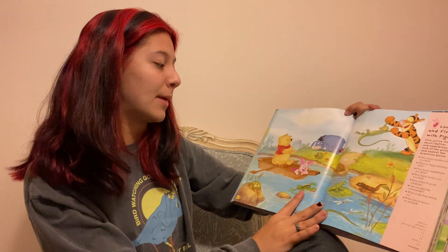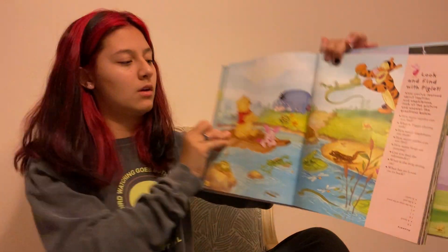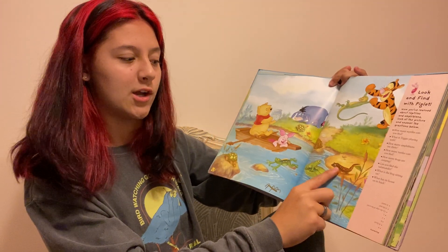Can you find the salamander? Go ahead and find the salamander. Here's the salamander — you see? It's on the edge of the pond.